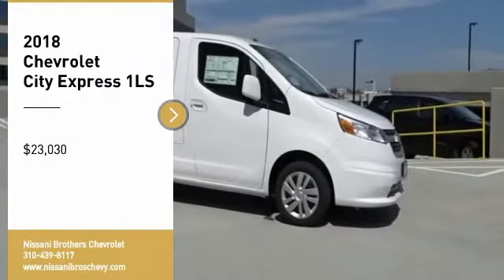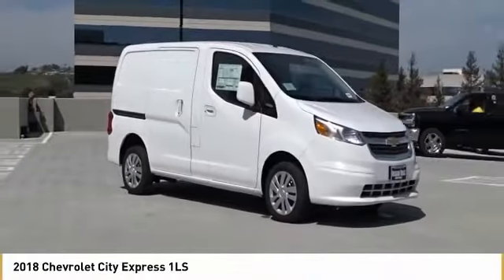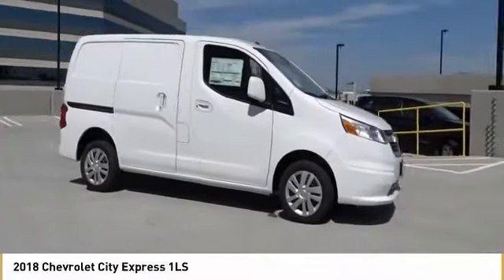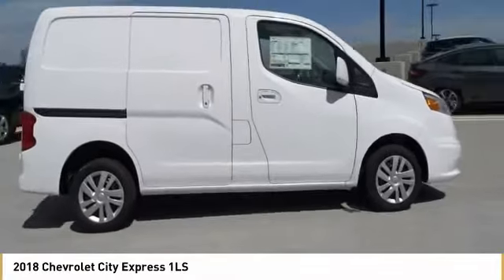Take a ride in the 2018 Express. The Express offers massive spaciousness, style, safety, and a surprising amount of optional features.